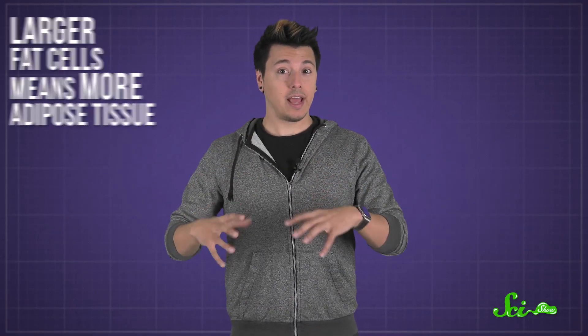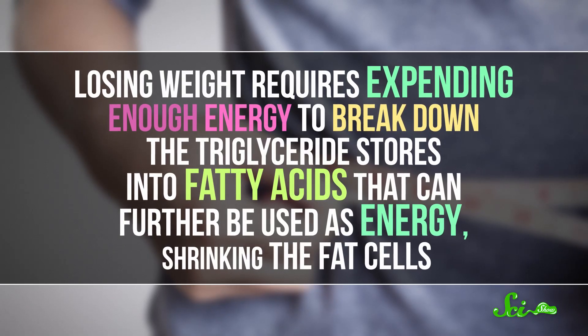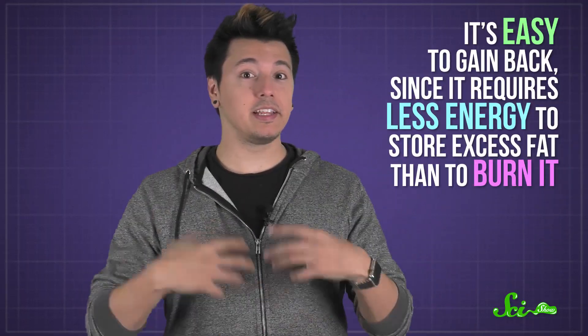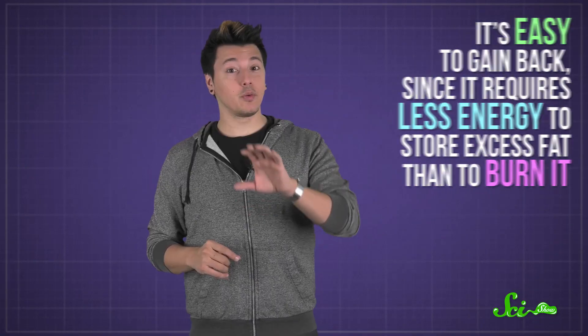But if more triglycerides get stored than get used up, that's what causes adipocytes to grow, and larger fat cells means more adipose tissue. Losing weight requires expending enough energy to break down the triglyceride stores into fatty acids that can be further used as energy, shrinking the fat cells. But as anyone who's tried to lose weight knows, it takes a lot of work. And even if you do lose weight, it's easy to gain back, since it requires less energy to store excess fat than to burn it. So without using up any of that stored energy, fat cells will continue to sit unused and forgotten.